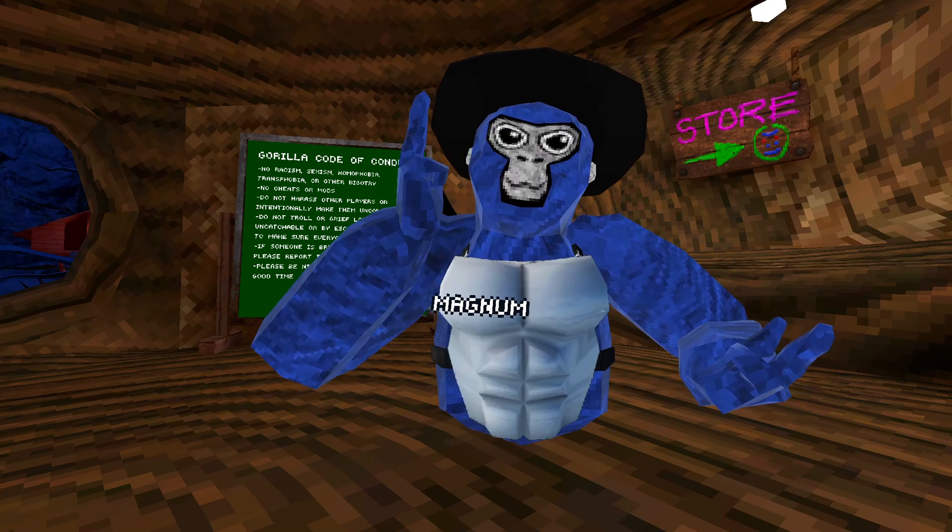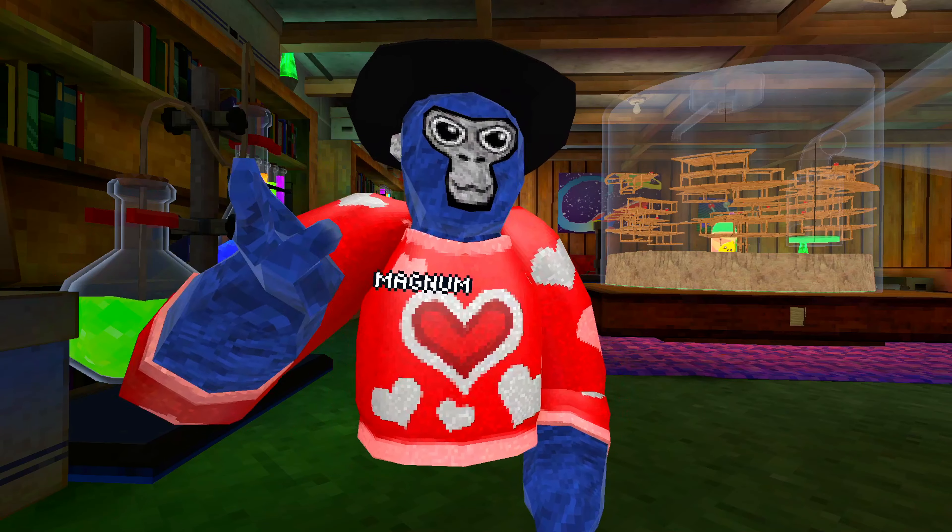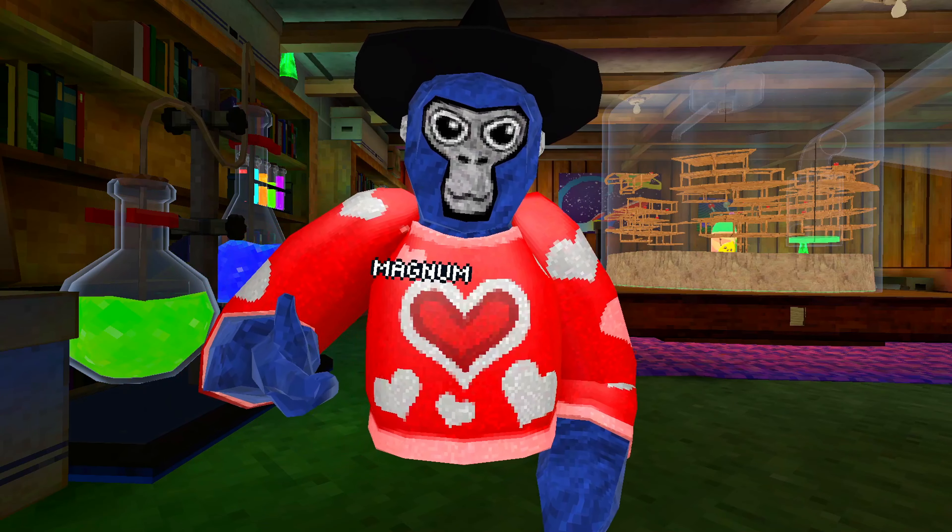In 10th place we got the red summer glasses — and don't ask me why they're triple size. Usually you can find them in silly lobbies, but they're super rare now. In 9th place we got the VR glasses. They're not that rare, but I think they'll get rarer over time because you could only get this cosmetic once.